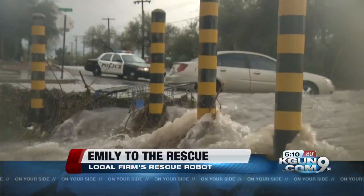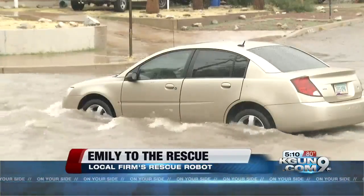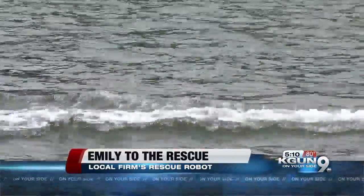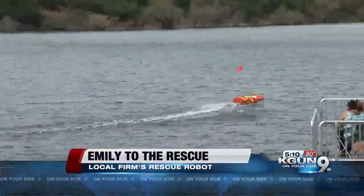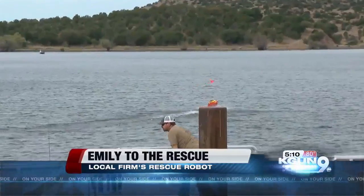You can still drown in the desert, especially when monsoon puts the flash in flash flood. That's where Emily comes in. Hydrenalics makes several versions of the on-water rescue drone, including one tough enough to handle anything a flash flood can throw at.